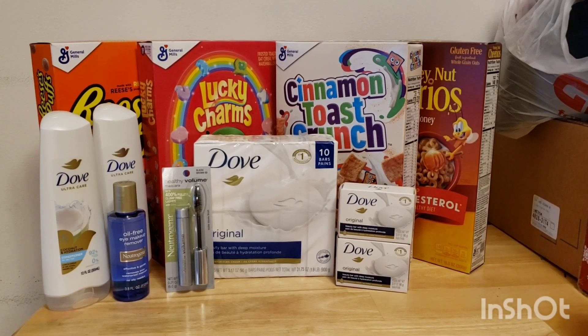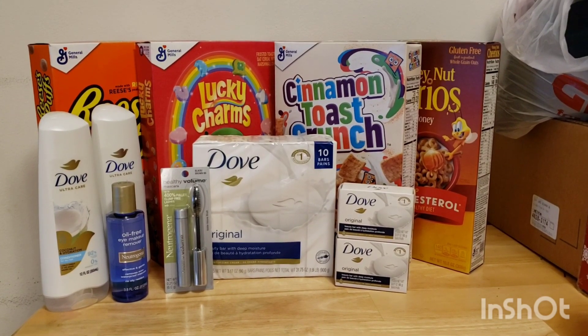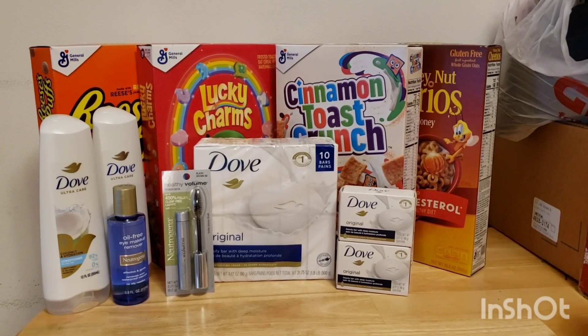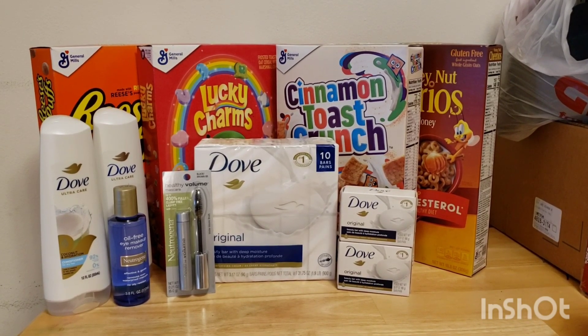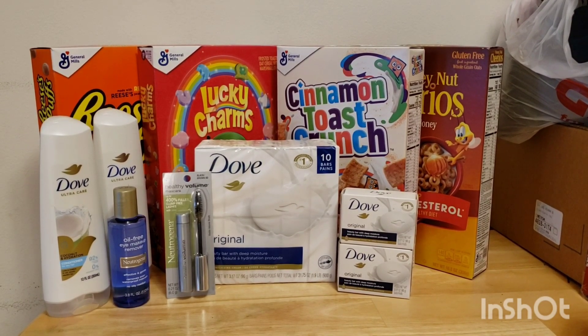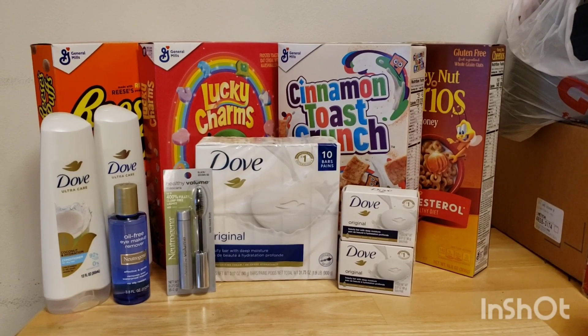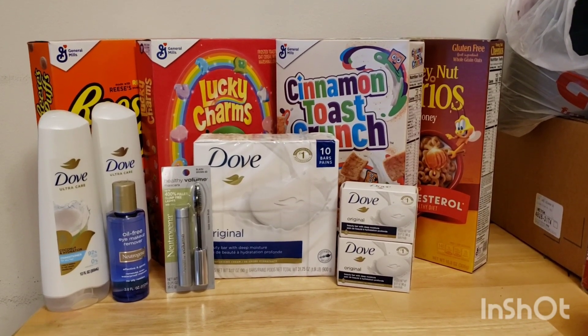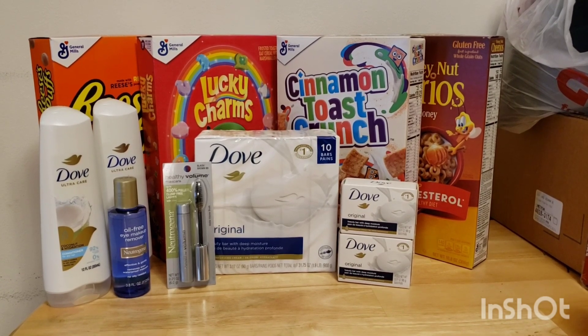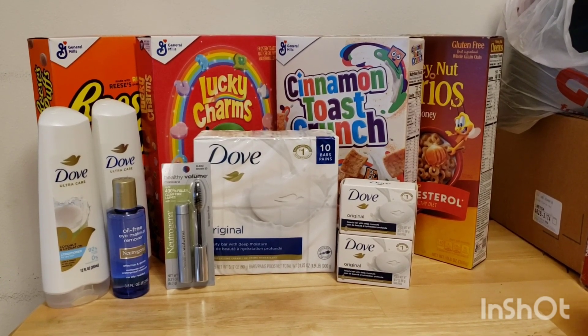The Neutrogena are buy two, get $6 back in bonus cash. I could have made this even more of a moneymaker if I had gotten cheaper products, but I needed mascara, so I ended up spending a little bit more. It was still a moneymaker, and it was worth it for me because I got something I needed. The mascara was $11.49 and the makeup remover was $7.99.